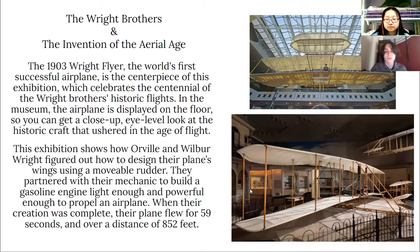The next exhibit is the Wright Brothers and the Invention of the Aerial Age. The 1903 Wright Flyer, the world's first successful airplane, is the centerpiece of this exhibition, which celebrates the centennial of the Wright Brothers' historic flights. In the museum, the airplane is displayed on the floor so you can get a close-up, eye-level look at the historic craft that ushered in the age of flight.